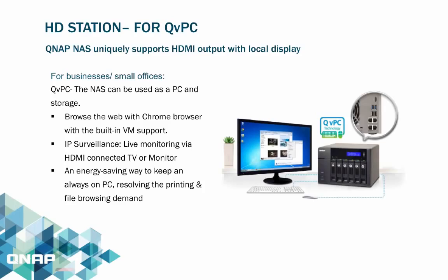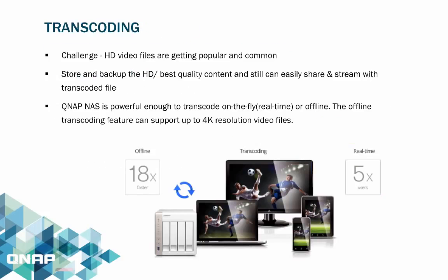The QNAP Virtual PC technology allows businesses in small offices to use the NAS as a PC and storage system all at once. Users can browse the web with a built-in Chrome browser and take advantage of the surveillance feature for live monitoring and recording once the HDMI is connected from the NAS to a monitor.